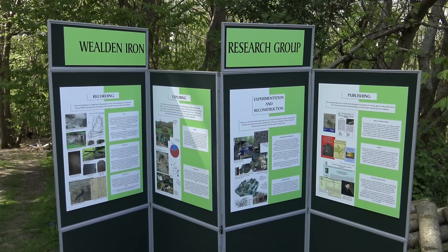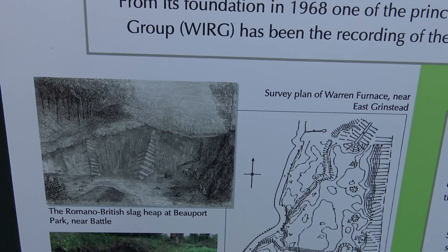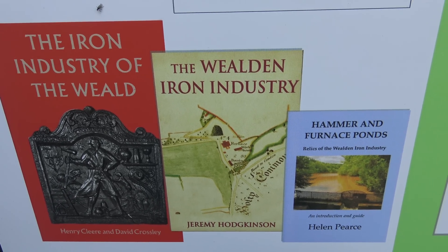The Wealden Iron Research Group had set up a very interesting display. They were brave because, not stinted on their first day, they decided to have a go and do some more on the second day, on the Sunday.